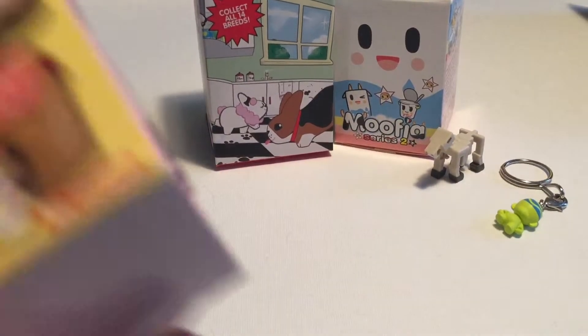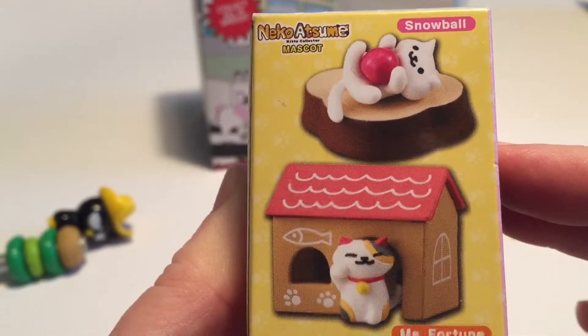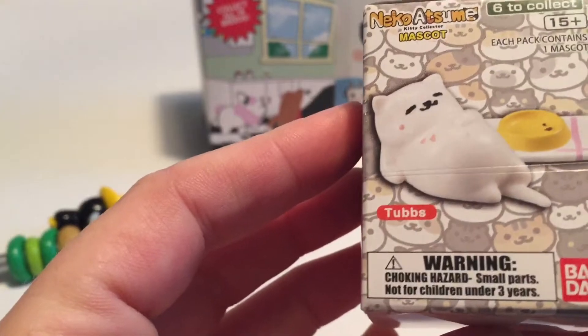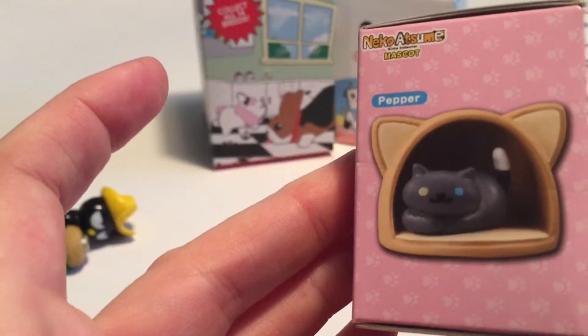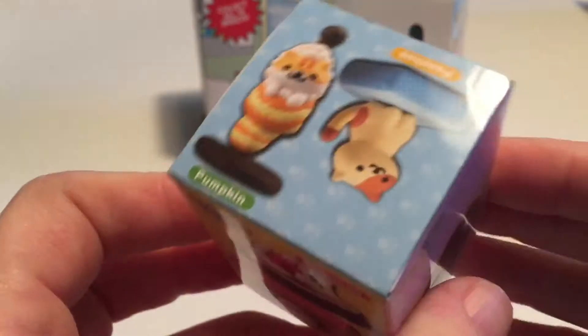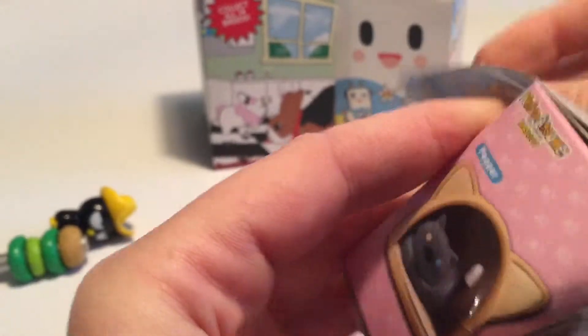Next, another new one I found — of course I'm a big fan of kitty cats, so it's this really cute Nico series. You can see all the different ones you can get. Oh, look at Tubbs! Pepper! And there's Pumpkin and Peaches. Yeah, I'm a sucker for cat collectibles.